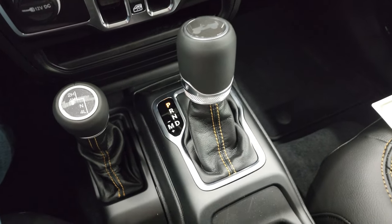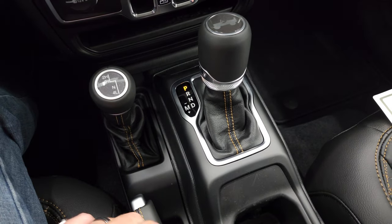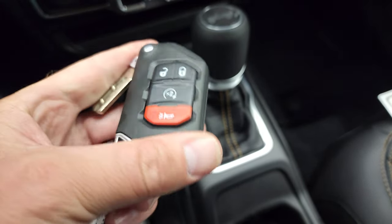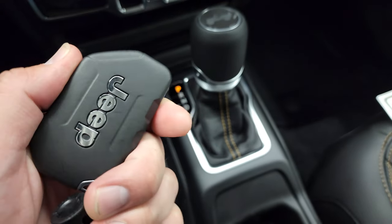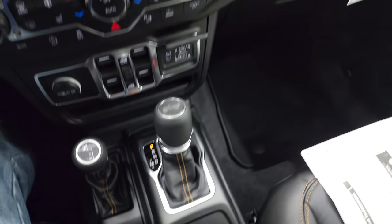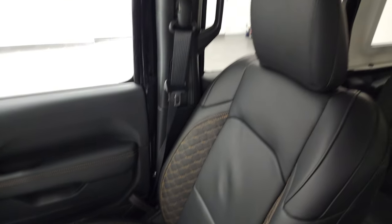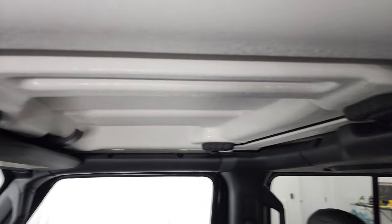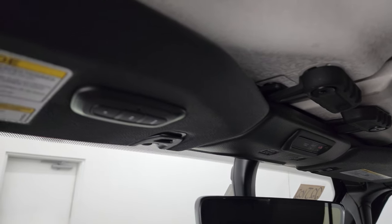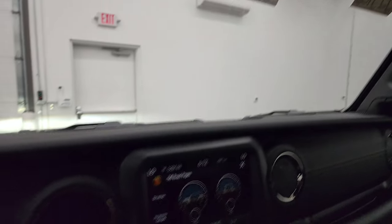8-speed automatic transmission. Note that you get that copper stitching on all of the trim there. Your four-wheel drive system, parking brake, keyless entry with remote start. You do get that flipper key, which is really pretty cool — it's a nice chunky key fob. Everything is trimmed out nicely, and there are those hard top pieces that come off. You also get the assist and SOS buttons right there, the auto-dimming mirror, and the Homelink system for your garage door, security systems, and lighting systems.